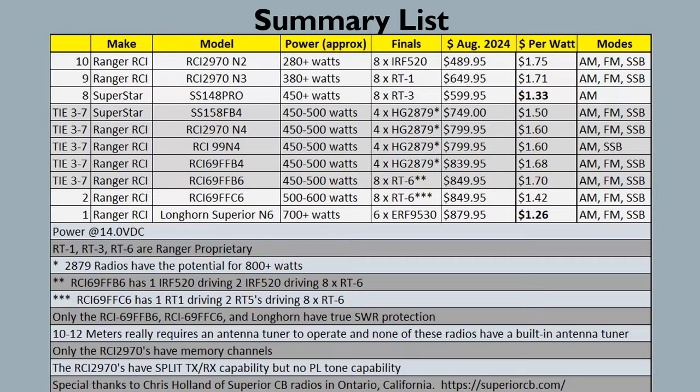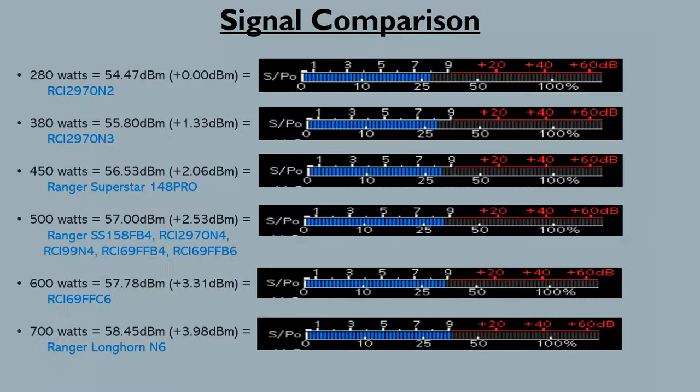As far as I know, the 2950s don't have PL tones either. Even my Striker 955 has PL tone support, so I could technically get on 10-meter FM repeaters with that — but not the 2970s. A special shoutout to Chris Holland over at Superior CBs in Ontario, California — he was very helpful via email in getting some of the information to make this video.